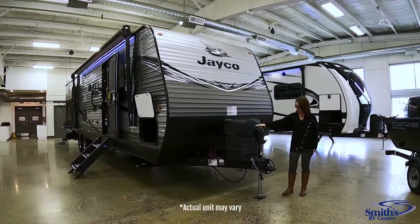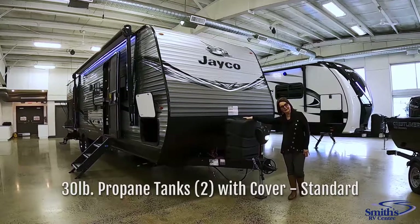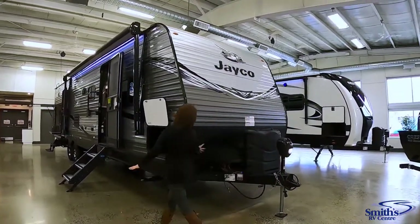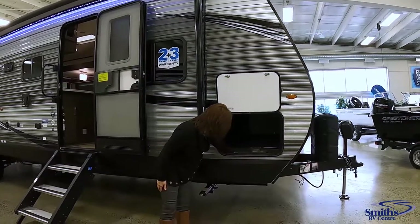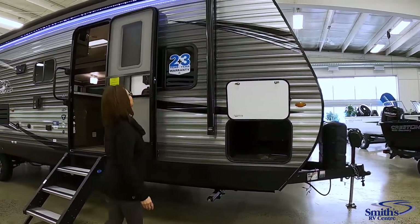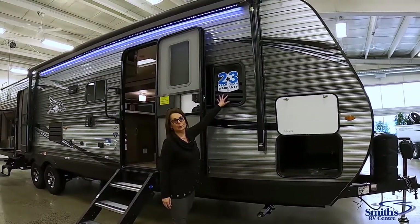We're going to start here — you have a power tongue jack with a nice light in the front. You've got the 30-pound propane tanks that come complete with a cover. Diamond plate front here so that when you're going down the road it's going to provide a little bit of protection. Large under-bed storage with a pass-through that also goes into the bed area.